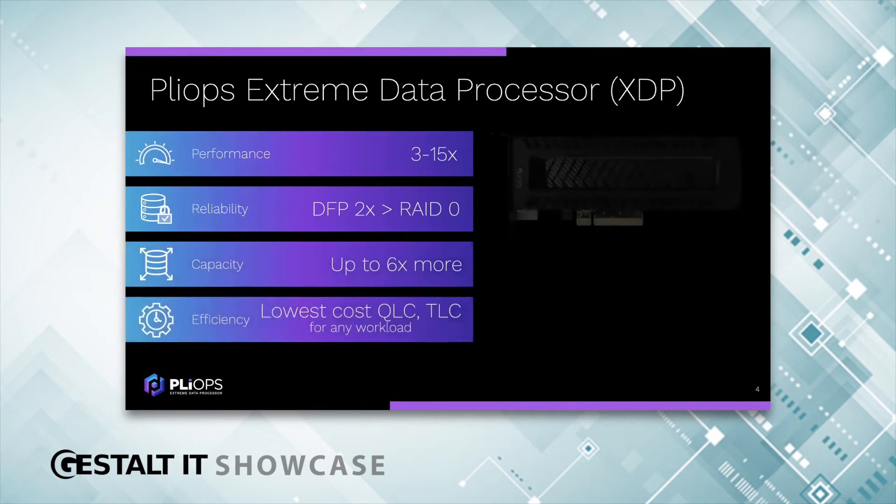Our solution is the PlyOps Extreme Data Processor. Just as GPUs overcome processing inefficiencies to accelerate AI and advanced analytics, PlyOps XDP overcomes storage inefficiencies to massively accelerate performance and dramatically lower overall infrastructure costs. XDP is delivered in a low-profile PCI card, fits in any server, accelerates any workload, and works with any SSD.